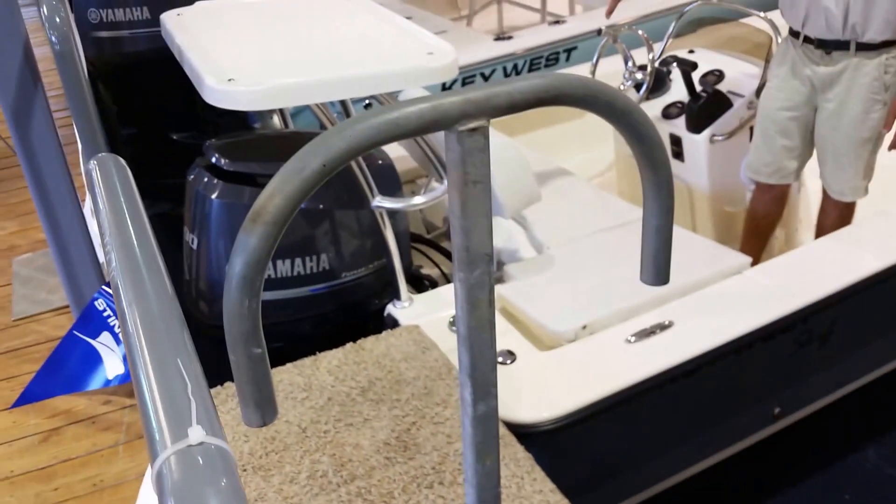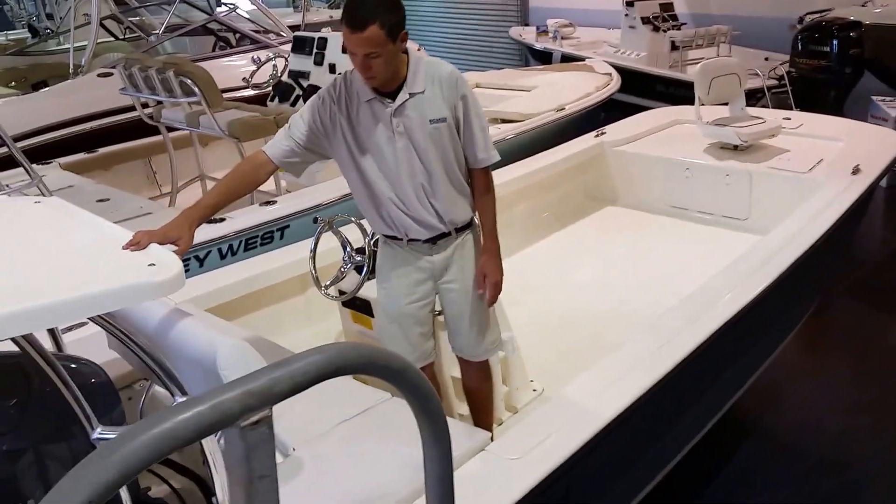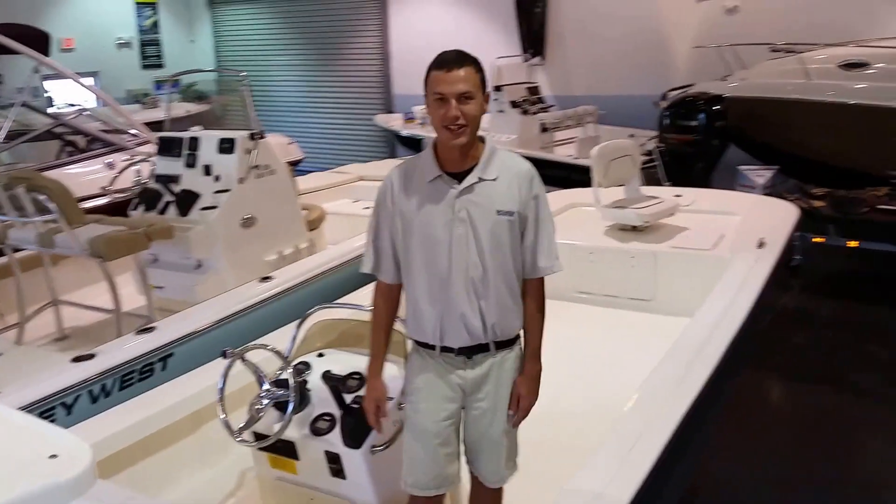The color of this boat, they call it slate gray. It's going to match this 90 horsepower 4-stroke Yamaha very, very well. This boat comes with a polling platform. And that's going to be it — thanks for watching!